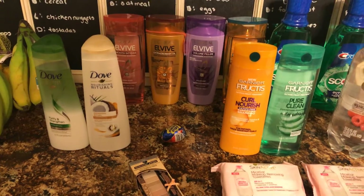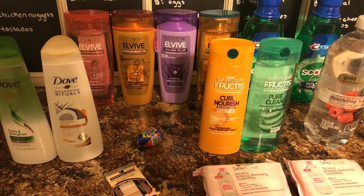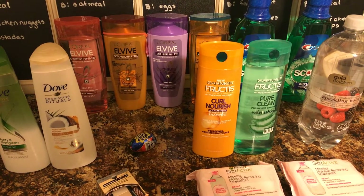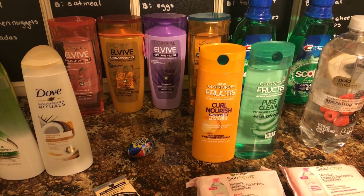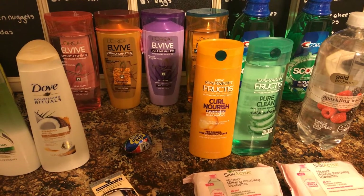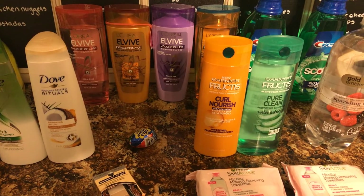Notable deal: the baby CeraVe — it's a spend thirty, get ten dollars back. Buy three CeraVes at $10.49 each, use two of the baby coupons we have for four dollars off each, and one three dollars off any CeraVe coupon, and that makes them work out to just three dollars each — really good for CeraVe, especially CeraVe baby.